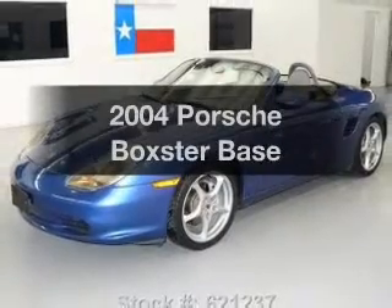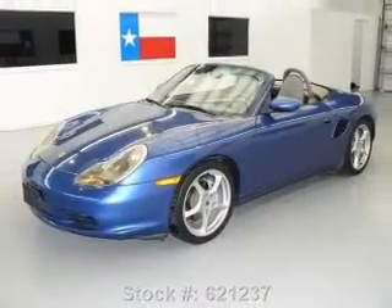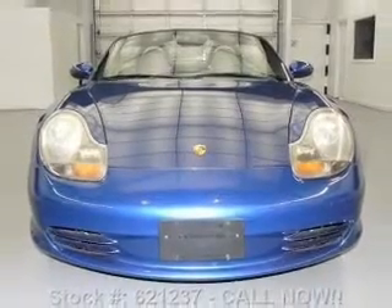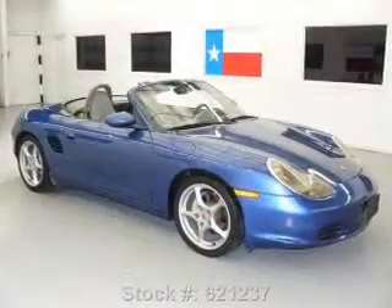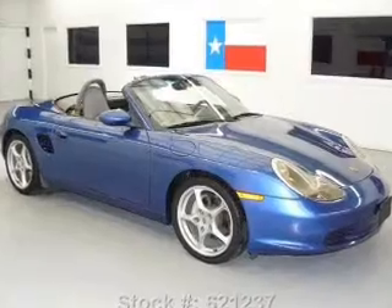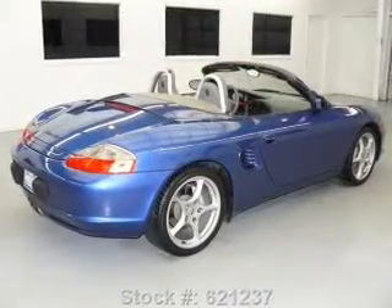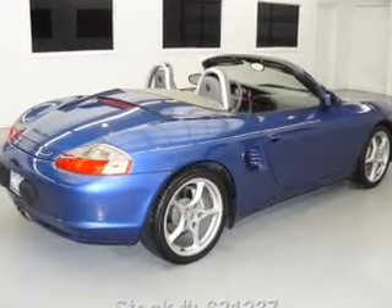Imagine yourself in this 2004 Porsche Boxster. If you're looking for a first-rate auto, this one could be yours today. With a solid six-cylinder engine, the powertrain includes rear-wheel drive that gives you more control with its manual transmission. Brake safely with the anti-lock braking system.